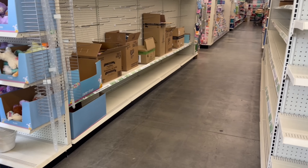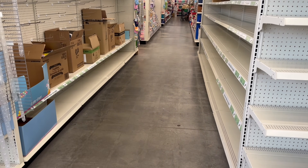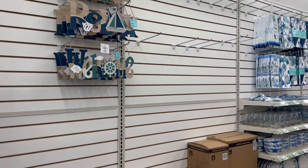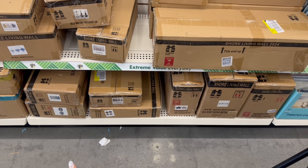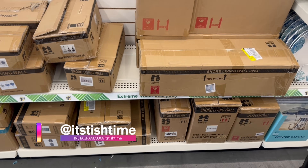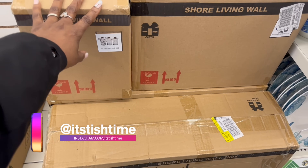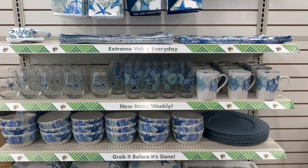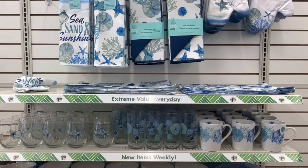Hey guys, I'm in Dollar Tree again. Oh, that's probably all the Easter stuff they packed up. And they're starting to pull all this good stuff out. The Sure Living — yeah, they're still unboxing some things. I feel like we saw it though. Everything over here — this line is just so pretty.